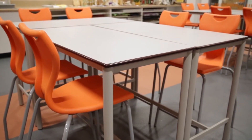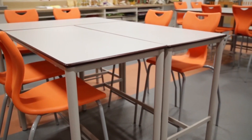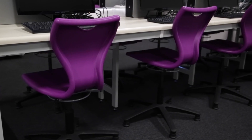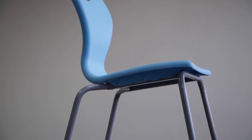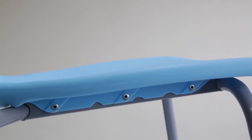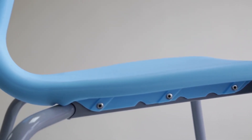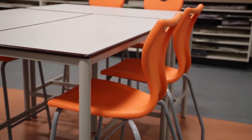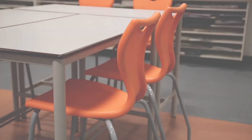The EN series range of chairs is also available in different sizes and colors suitable for all ages — the ideal choice for high-quality chairs in educational, leisure, and public facilities. EN series: comfort, style, and quality in one.